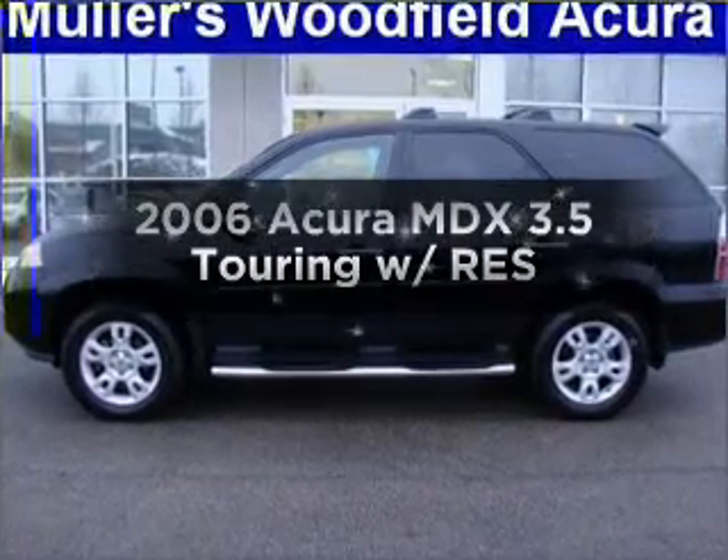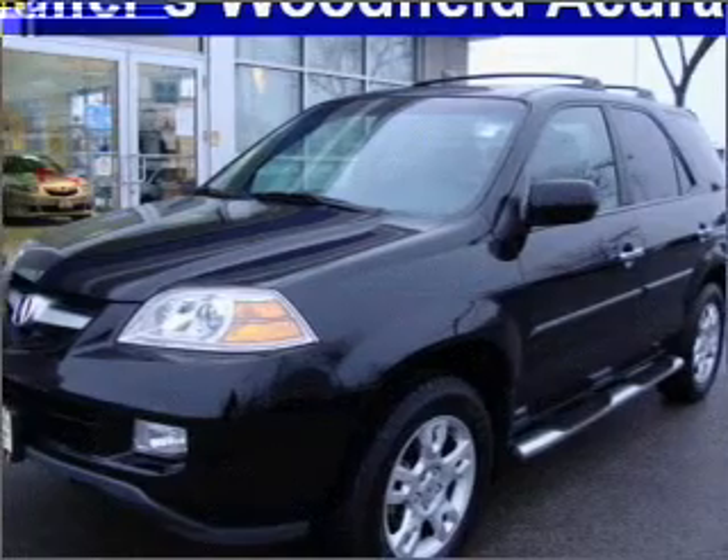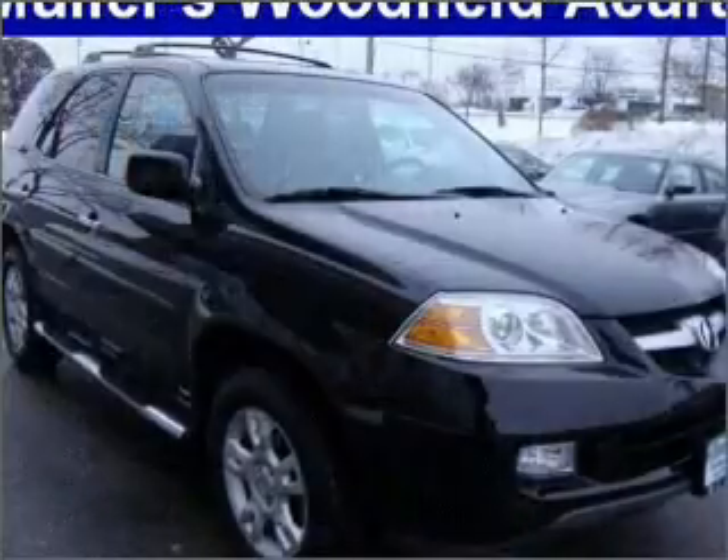Get noticed in this 2006 Acura MDX. This is the set of wheels you've been looking for, with a reliable six-cylinder engine that responds smoothly to its five-speed automatic transmission.